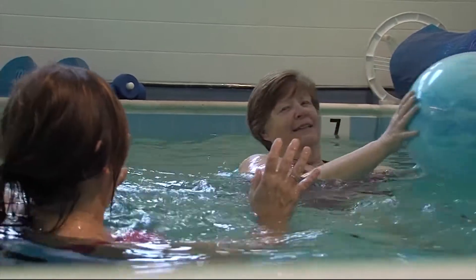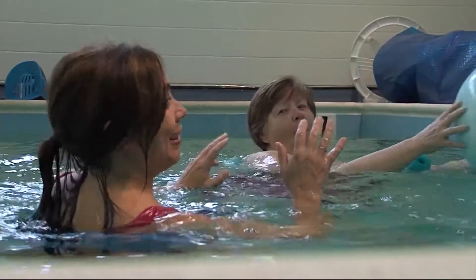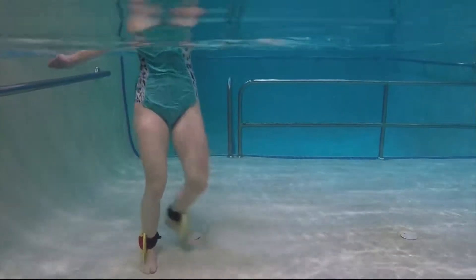The warmth of the water helps to ease movement and reduces pain, so we're able to get through an exercise regimen that typically someone in chronic pain wouldn't be able to do in a land-based session. You also have less residual pain and soreness afterwards, because as you're doing the exercises you're able to relax and benefit from the warmth of the water.